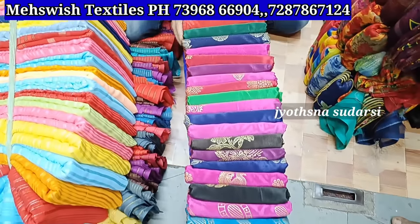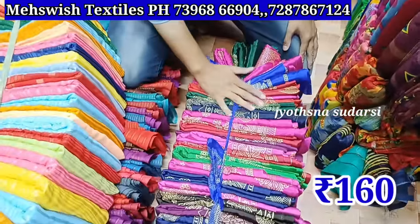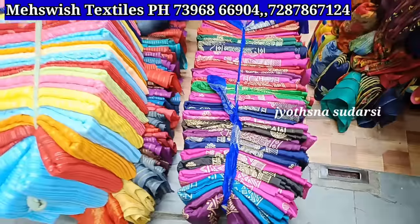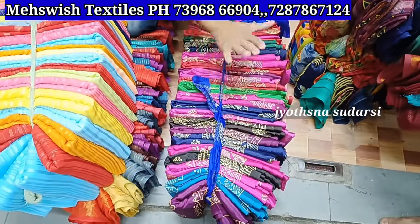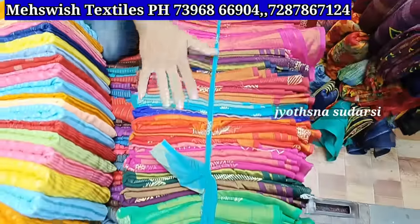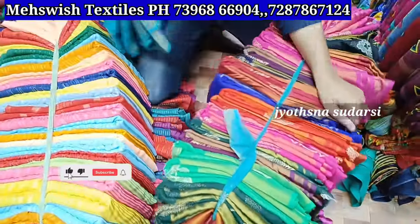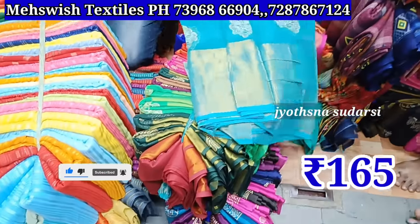File print — 160 rupees price for today. Wholesale resellers — file print red gold, very good quality. The file print is only 165 rupees for today. In the shop, brass file print — only 165 rupees per day.